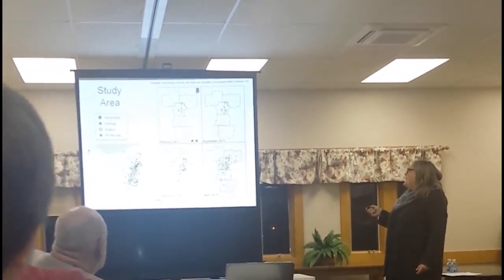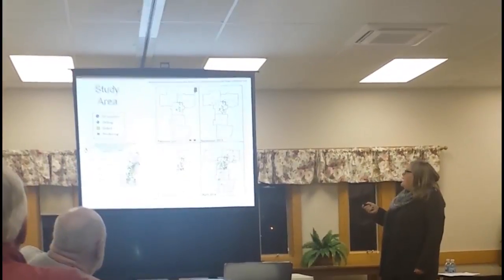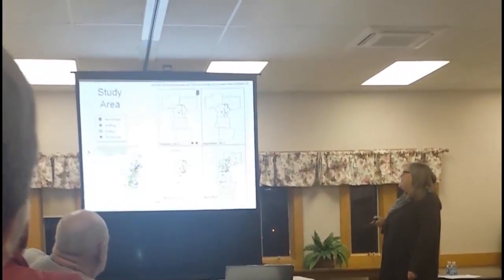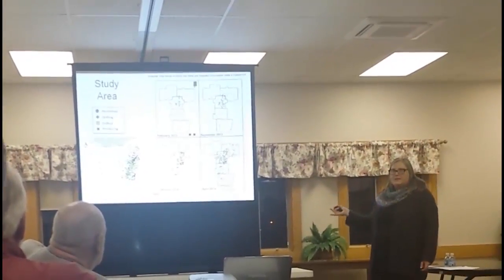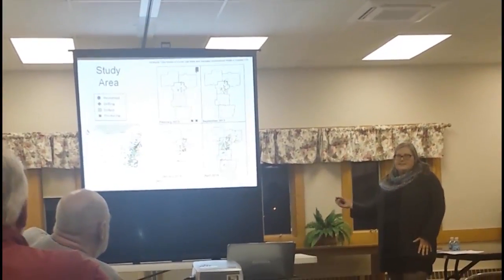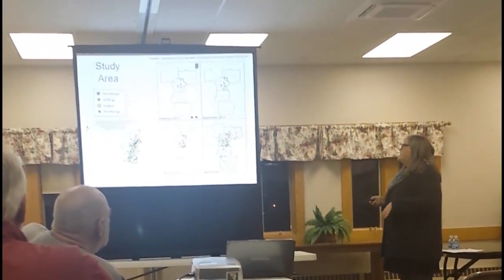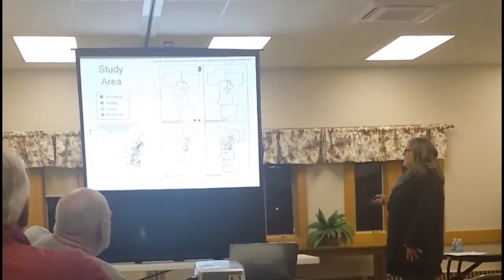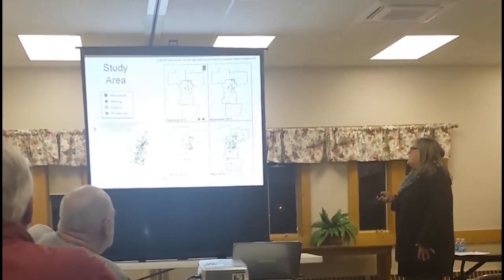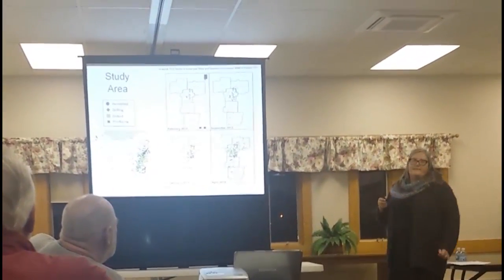Over our study period, the number of producing wells in red, permitted wells, and drilled wells has increased in this area. This is an example of the valuable aspect of our study — we were taking samples as more and more wells were drilled, so that we could potentially attribute causation to a contamination event. These yellow squares are our sampling sites, and the red dots are active gas wells.